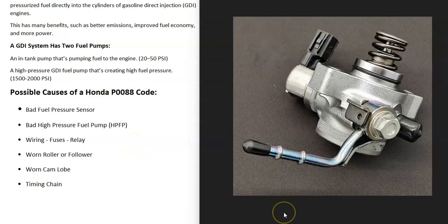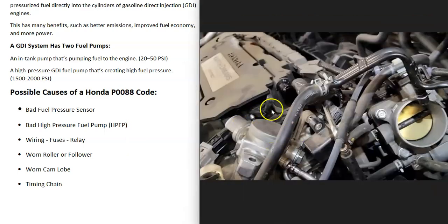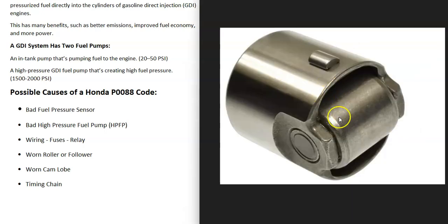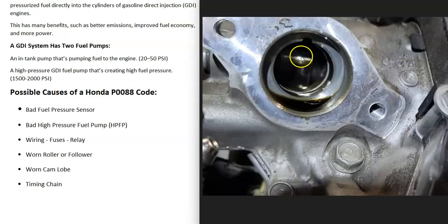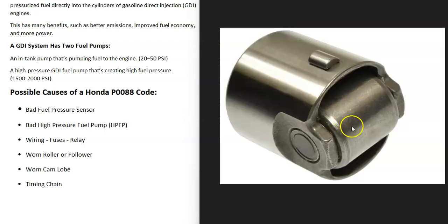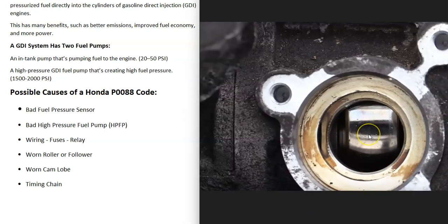The next cause is a bad high pressure fuel pump, located on top of the engine. Check its wiring connections, since bad wiring causes the same issues as a bad pump. These pumps also have a roller or follower that rides on a cam lobe — that's what pumps fuel at high pressure, along with a strong spring. If the roller gets damaged or the cam lobe becomes worn, that can also cause issues.